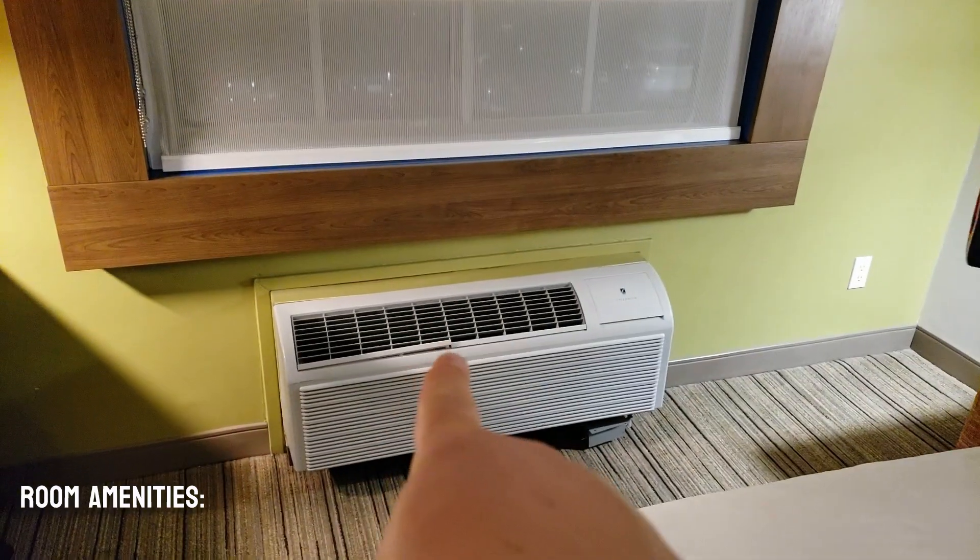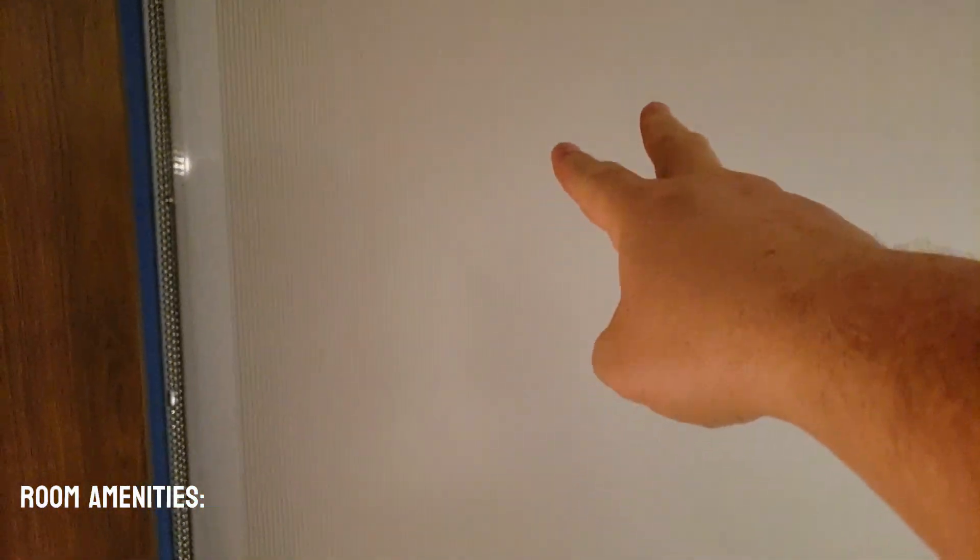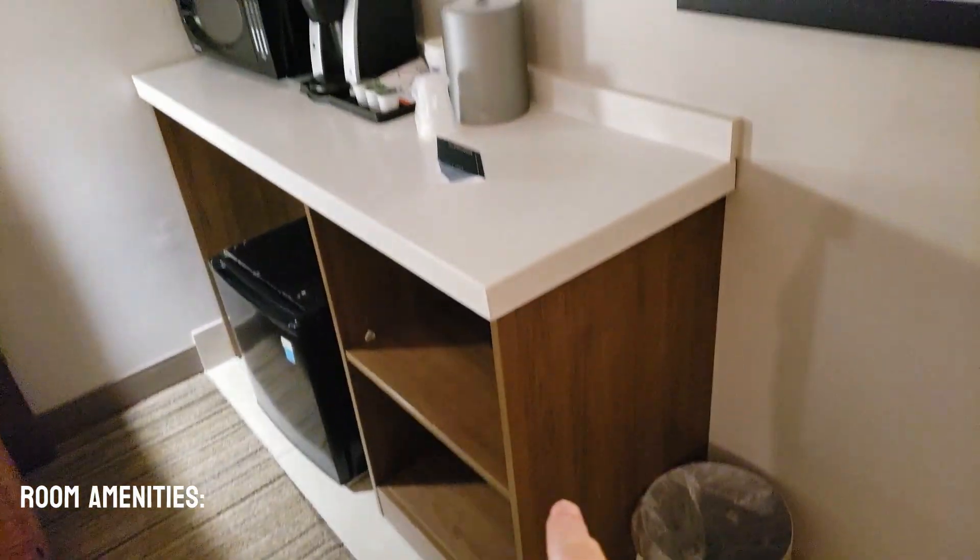It does have the wall AC and the dual blinds that come down — the sunshade and the blinds. By the kitchen island, we do have a small trash can.